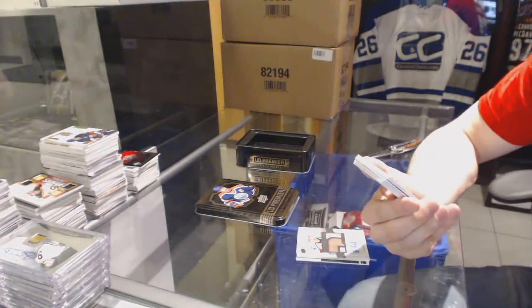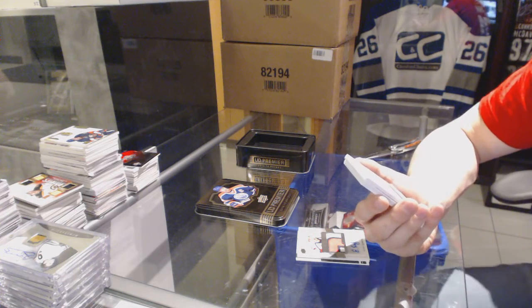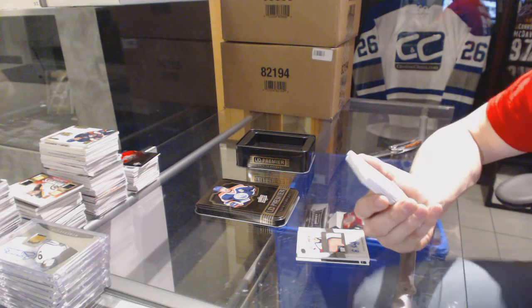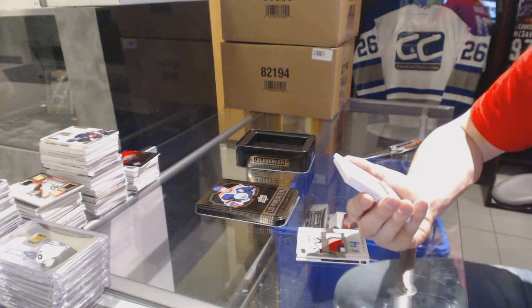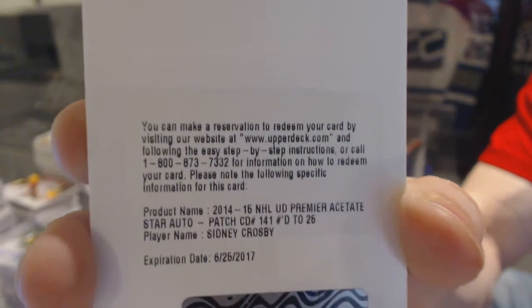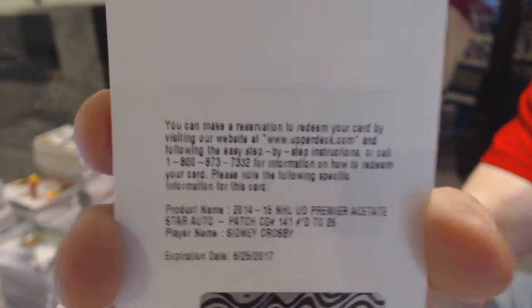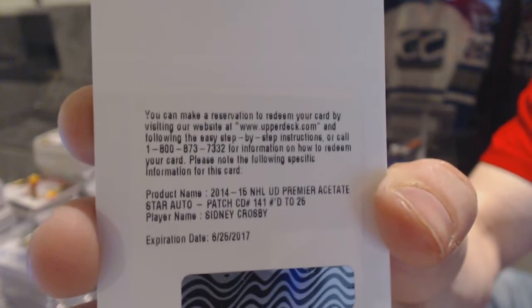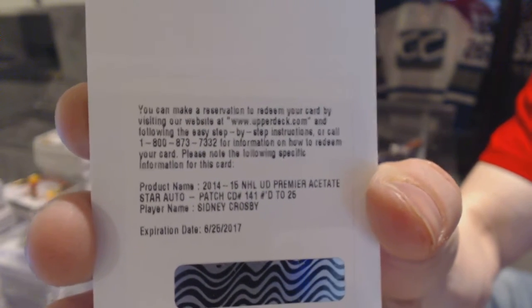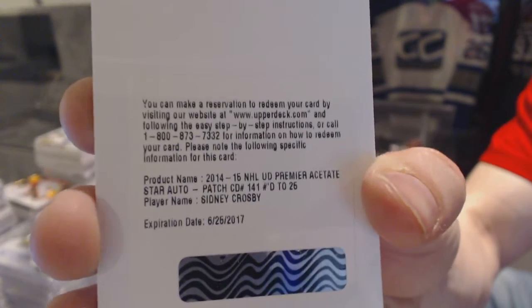Wow, good box. We've got a redemption for a Premier Acetate Stars Patch and Autograph, number 25 for the Pittsburgh Penguins, Sidney Crosby. Acetate Patch and Autograph, 25 for the Penguins, Sidney Crosby.